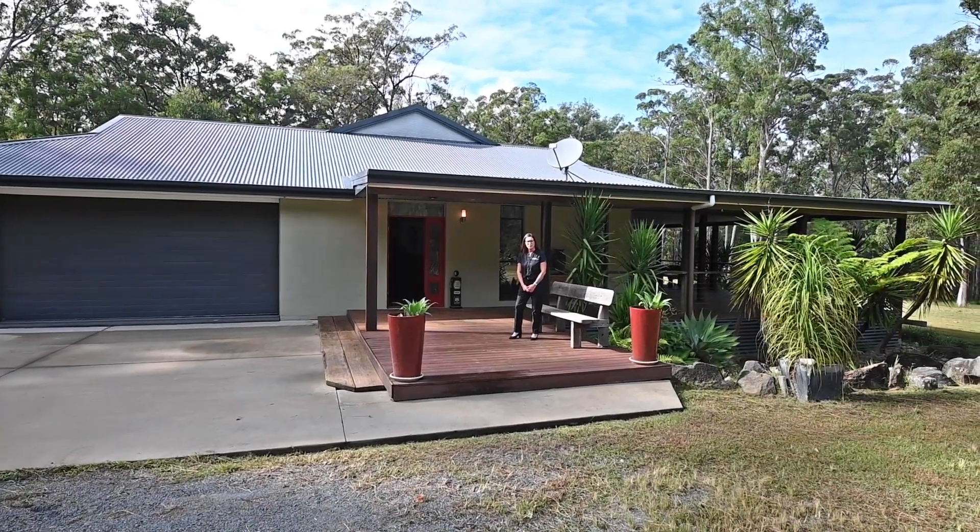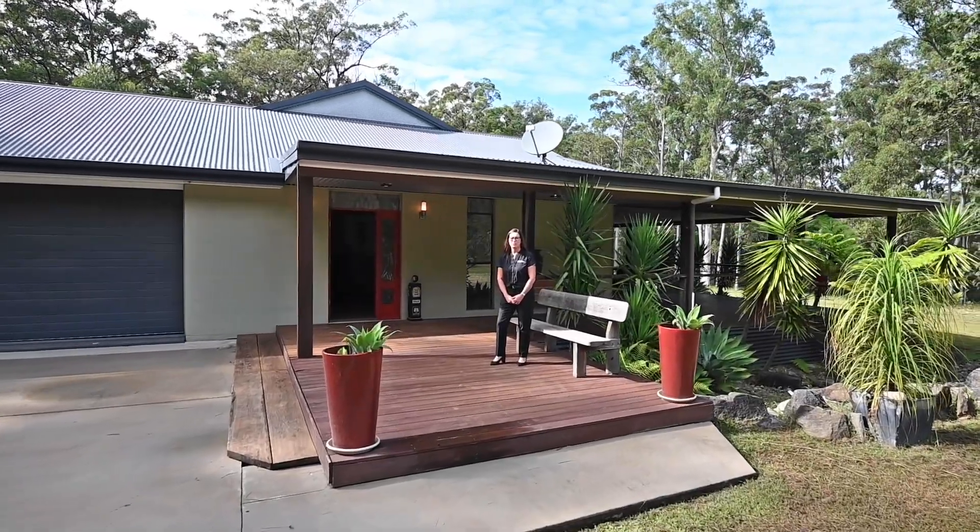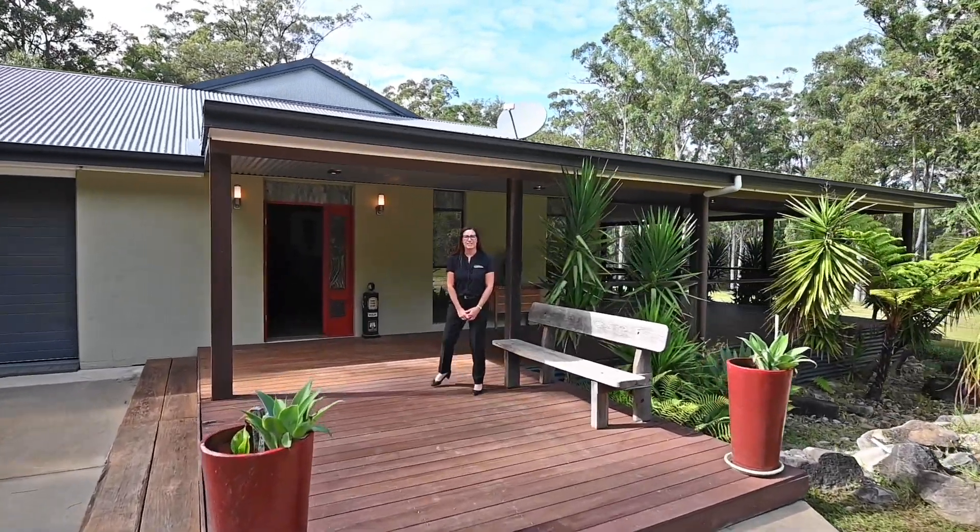Hi, I'm Jodie and welcome to our virtual tour of number 13 Browns Road, Halfway Creek. This gorgeous home sits on 20 acres. Let's have a look inside.